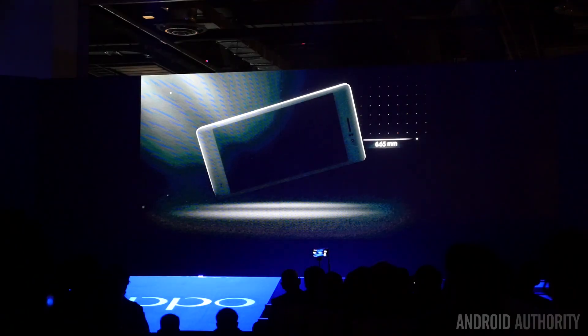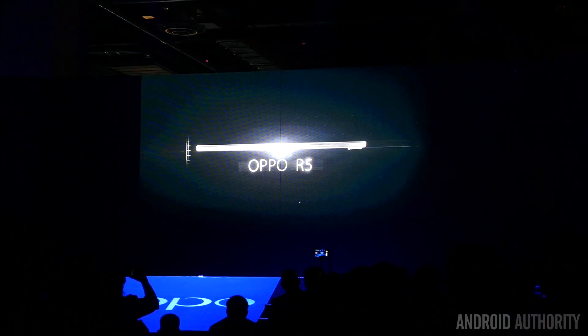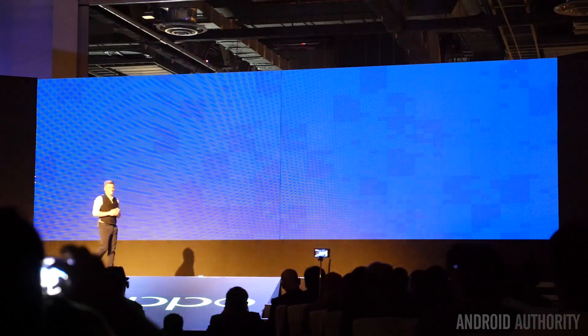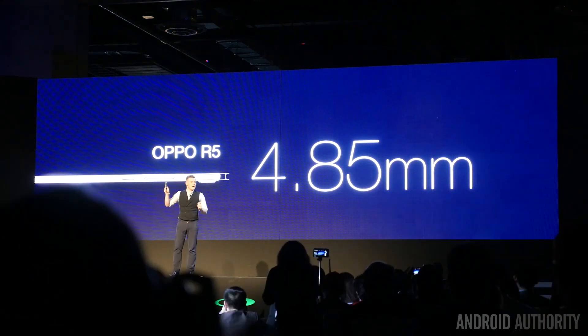The N3 was definitely the focus of the event, but as a surprise, Oppo brought out a second smartphone. It was definitely a surprise to everybody in the audience — the R5. The R5 is the thinnest smartphone available. They had a really nice presentation about all the phones that had claimed to be the thinnest, starting with the Motorola Razr version 3, going all the way down to the iPhone 4, and finally the R5 at 4.89 millimeters.